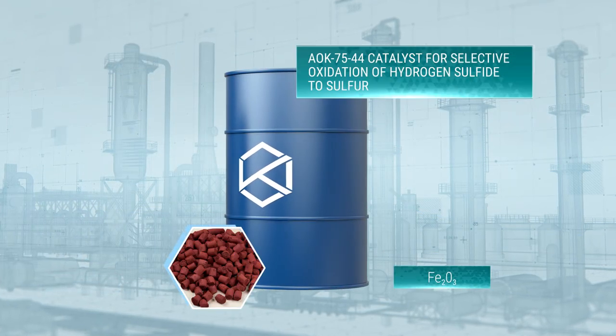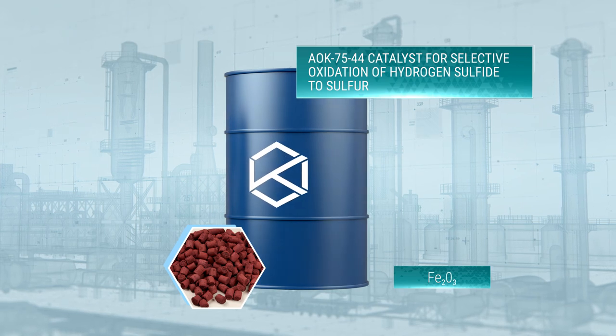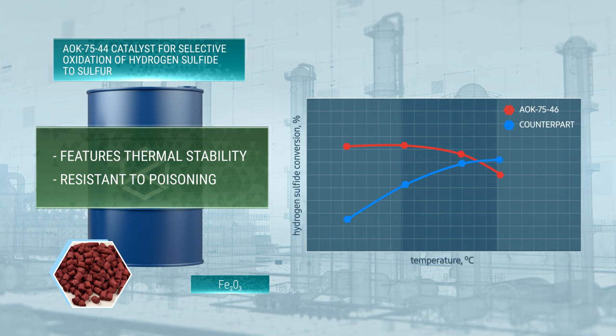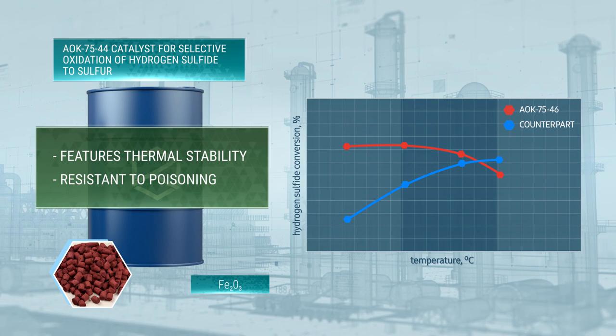AOK 7544 is a catalyst for selective oxidation of hydrogen sulfide to sulfur in CLAWS tail gas treatment. The catalyst is thermally stable and resistant to poisoning, providing high sulfur recovery efficiency over a wide temperature range.